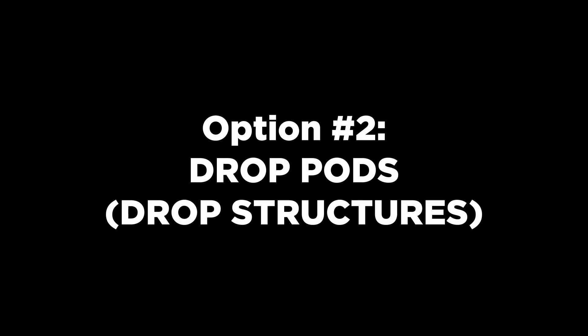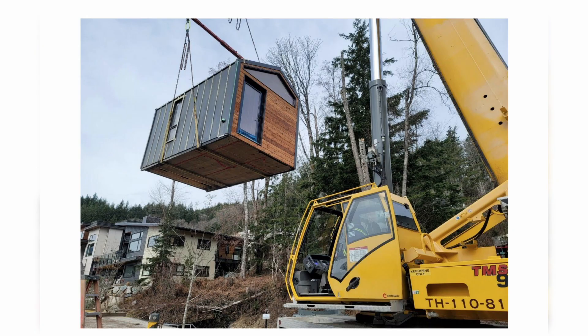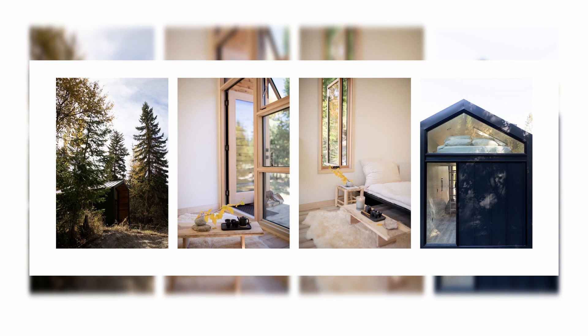Option number two is a company called Drop Pods. This company is very interesting because they create basically the whole structure. It's literally shipped to you on a truck and then a crane lifts it up and puts it onto where you want it to go. They have a lot of creative designs and also a lot of options from very small simple studios to ones that are more elaborate with a little loft bedroom, bathroom, shower - you name it.